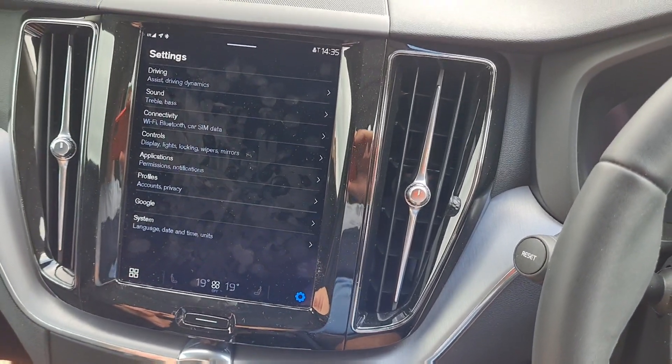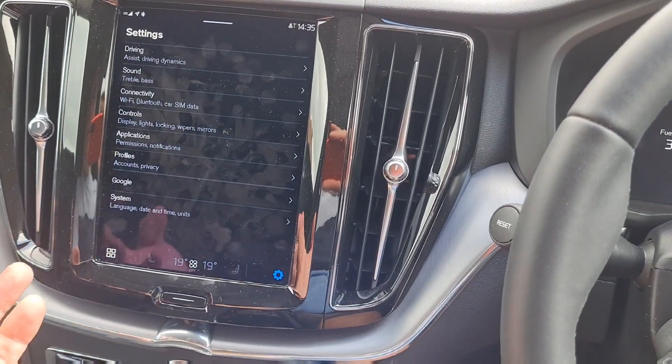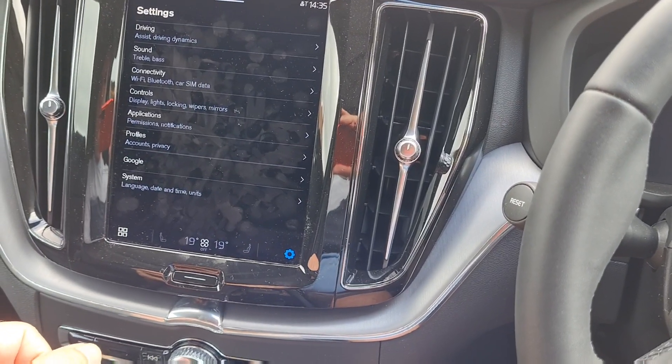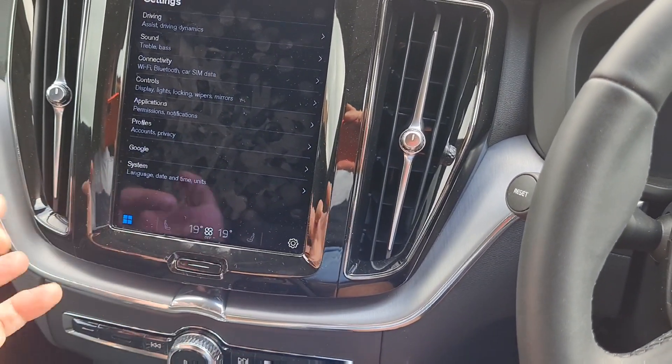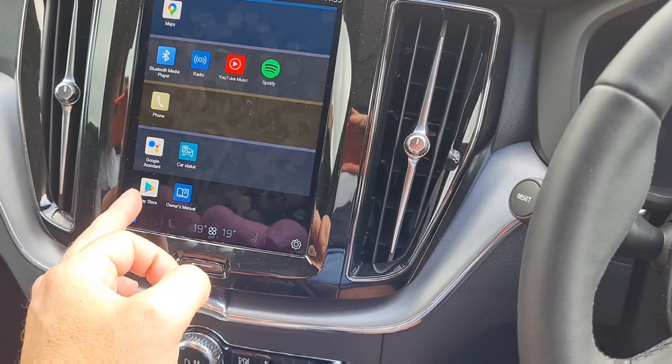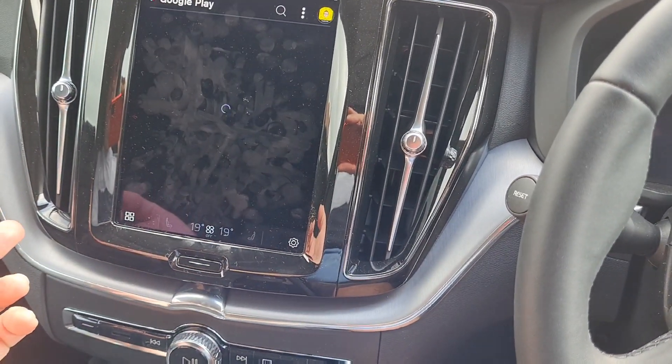The car does have integrated internet. Being Google, you do need to put a Google account in. You've also got all your apps — Play Store, that sort of thing, where you can look up apps.